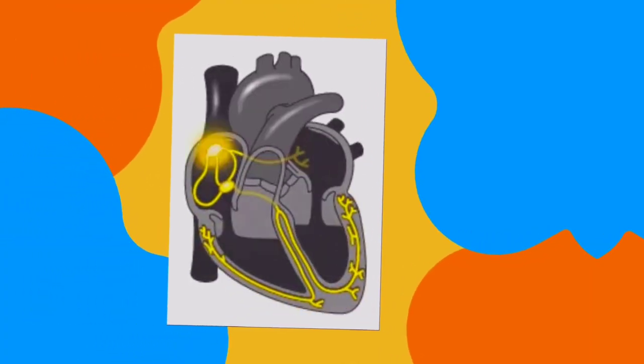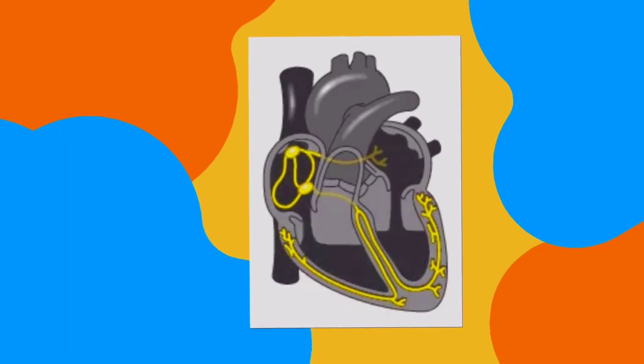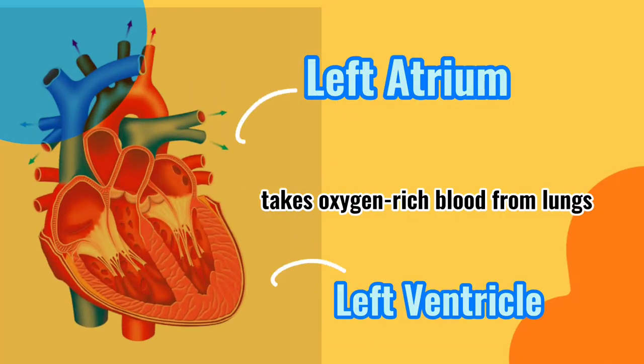Our heart is divided into four chambers, which are the right atrium, left atrium, right ventricle, and the left ventricle. The right atrium takes the oxygen-poor blood from the different parts of our body, and that blood will go to the right ventricle. On the other hand, the left atrium receives oxygen-rich blood from our lungs, and that blood will go to the left ventricle.